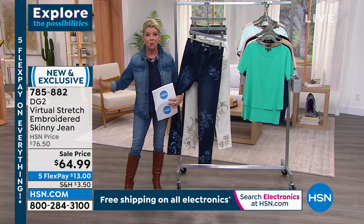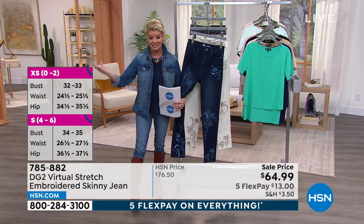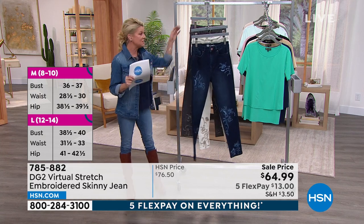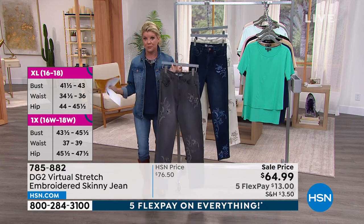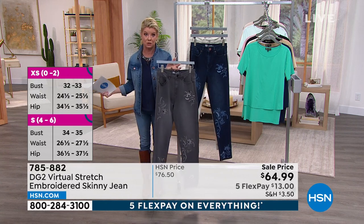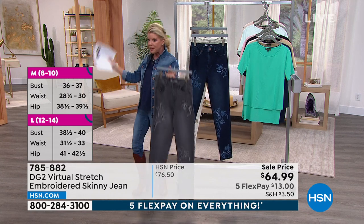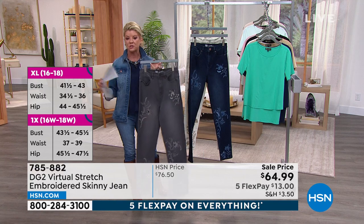We are very busy right now at the special featured price. Everything this whole weekend is featured price — even at the HSN price, these are customer favorites at $76, and with flex pay it's about $13-14 with shipping and handling. We ship them right out to you. You get a chance in your own home, in your favorite mirror, to try these on. If it's not the perfect fit, no questions asked — just send them back.